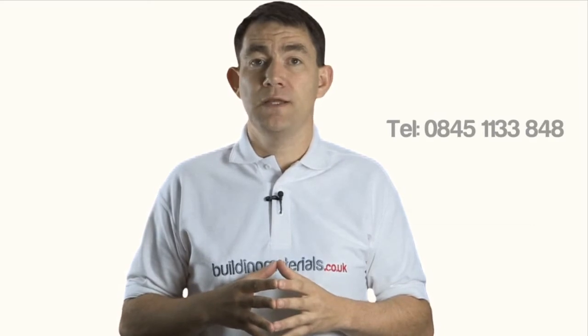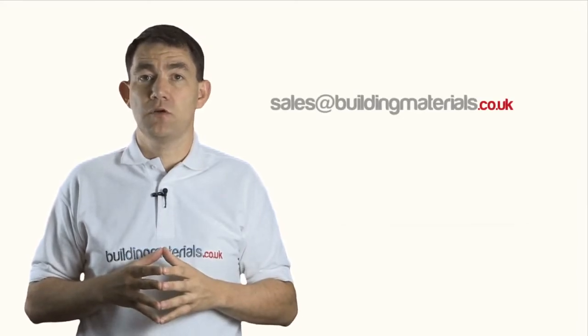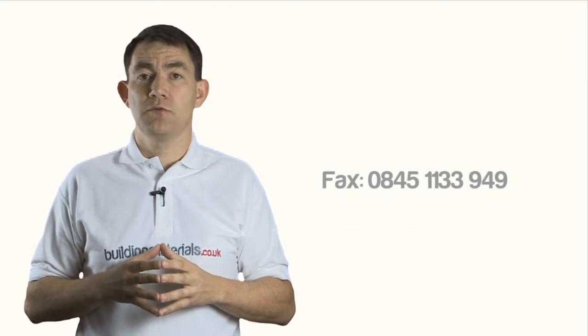By phone, call us on 0845 1133 848. By email, use the contact us form on the site or email directly to sales at buildingmaterials.co.uk. You could also fax us on 0845 1133 949.